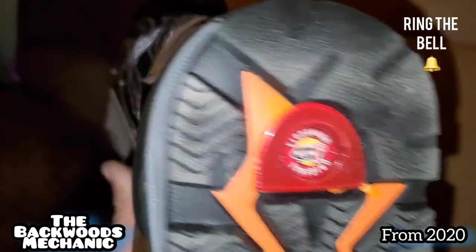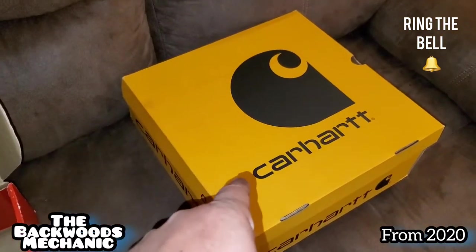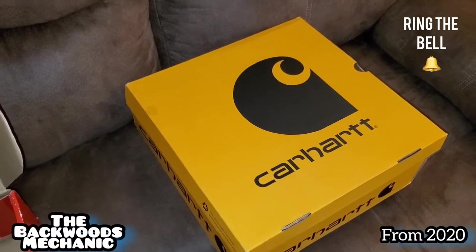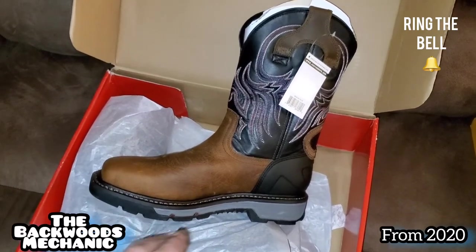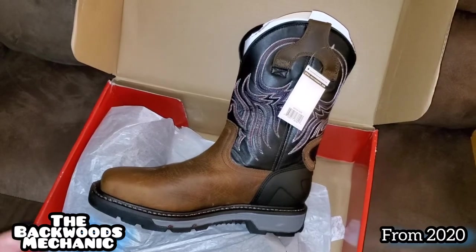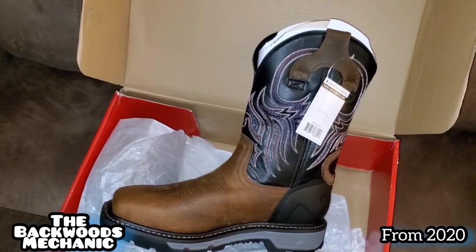These are the original Justin work boots. I'm going to have these as my dress boots initially. The Carhartts are going to be my primary work boots. Hopefully they last a year, year and a half. If they do, I'll be buying Carhartt again. But whenever the Carhartt wears out, I will turn these Justins from dress boot into work boot and they'll be going through phase two. And I do believe the next name brand I choose is probably going to be Timberland, just to try them out.